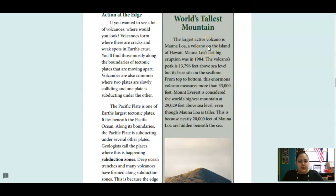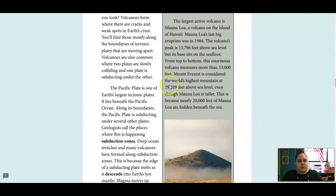The largest active volcano is Mauna Loa, a volcano on the island of Hawaii. Mauna Loa's last big eruption was in 1984. The volcano's peak is 13,796 feet above sea level, but its base sits on the seafloor. From top to bottom, this enormous volcano measures more than 33,000 feet. Mount Everest is the highest mountain in the world at 29,029 feet above sea level. Even though Mauna Loa is taller, this is because 20,000 feet are hidden beneath the sea.